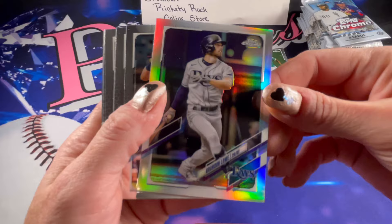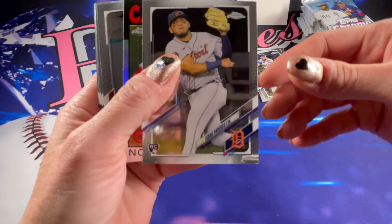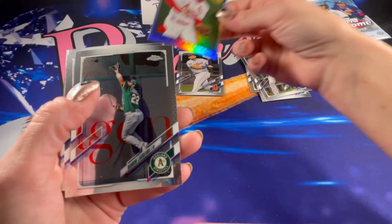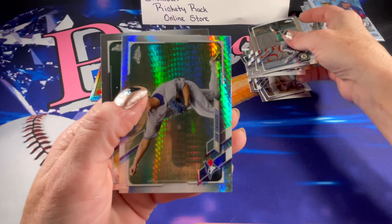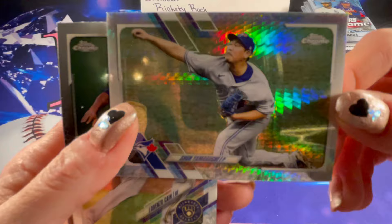There is a refractor of Brandon Lowe. A rookie of Isaac Paredes. A Nolan Arenado 86 throwback — those are really cool. And there is a Hyper Prism of Yamaguchi. Those are so cool.